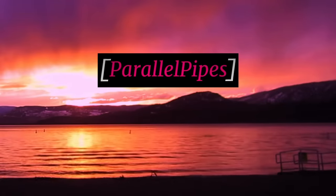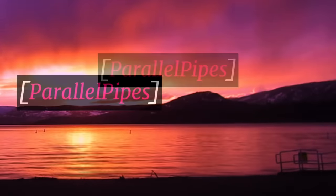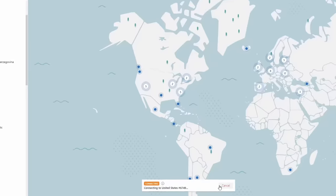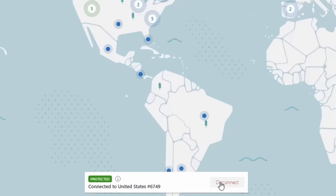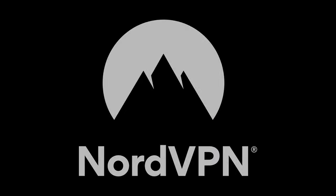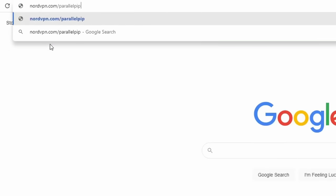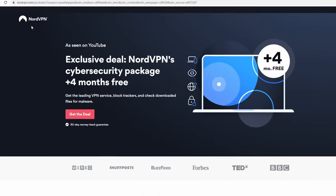Downloading and using NordVPN is very straightforward. You simply download the app onto your Android, iPhone, Mac, or PC, launch the app, log in, and hit Quick Connect, and you will be automatically connected to a server that will encrypt your internet traffic and help keep your data safe. Near the release of this video, if you go to nordvpn.com/parallelpipes, you can get a big discount off the two-year plan with an additional four months for free, or click the link in the description.